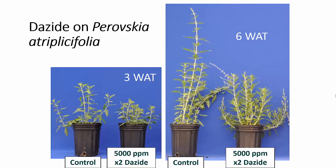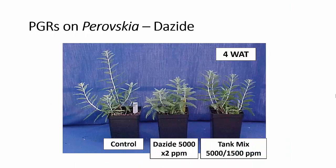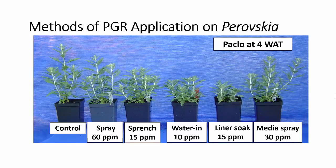First, let's talk about Dazide or daminozide. Daminozide has been very effective on Perovskia, and we're talking about multiple applications — at least two. In this case we had good control up to six weeks after application with two applications at two-week intervals. We had a similar response with two applications at four weeks after treatment. In this study we also tested the tank mix of 5,000 ppm Dazide plus 1,500 ppm Citadel (chlormequat chloride). The tank mix also gave us good control. This was a single application of the tank mix, but you will probably want to be ready to make a second application if necessary.